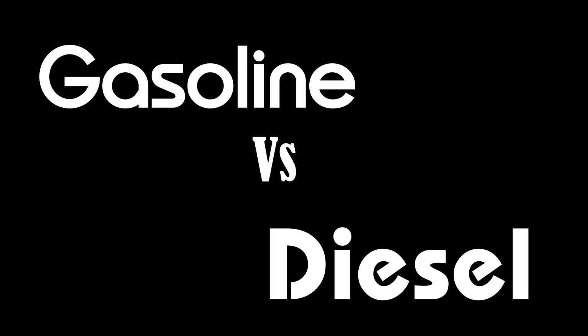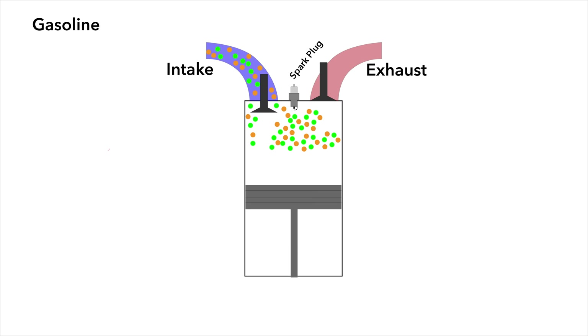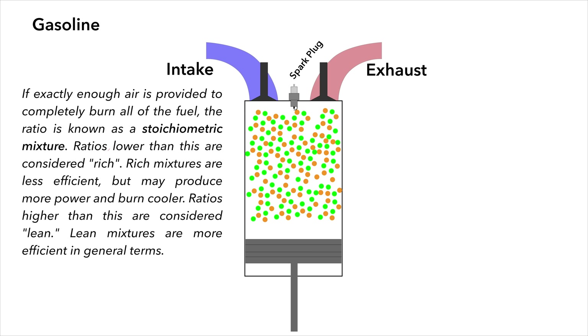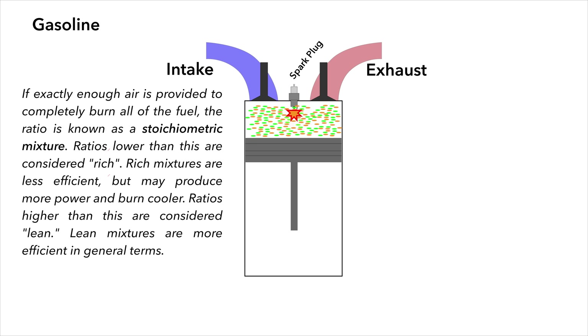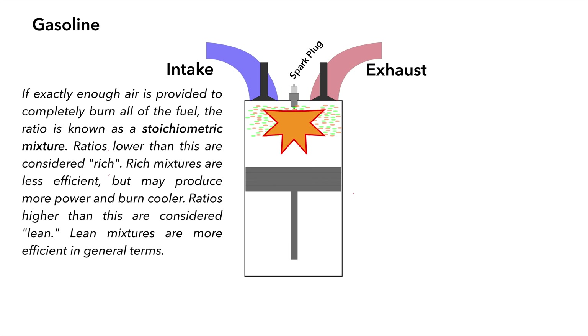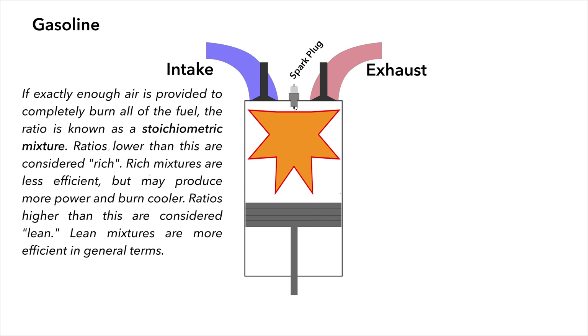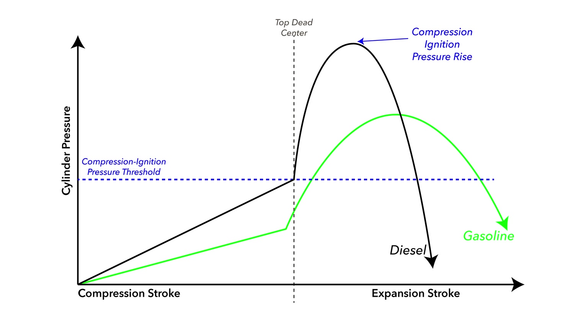Now we need to talk about gasoline because things get a little more complicated. A traditional gasoline engine ingests a mix of air and atomized gasoline. The mixture is optimized for the engine and the load, but generally is close to stoichiometric — the fancy word for the optimum air-fuel ratio mix. The mix is then compressed, a spark plug fires, and then the fuel starts to burn. But just like lighting a fuse, the burn starts at one point of ignition and grows outward, meaning not all the gasoline burns at exactly the same time. It happens very quickly, but not all at that exact same moment.